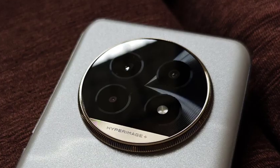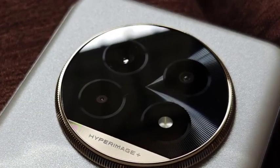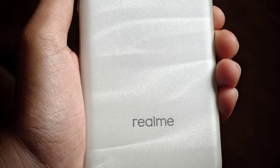You're getting a Qualcomm Snapdragon 7s Gen 2 processor, which is a powerful processor, along with a 50MP Sony sensor as the main camera. You also get a 32MP selfie camera, a 5000mAh battery, and 80W fast charging support.